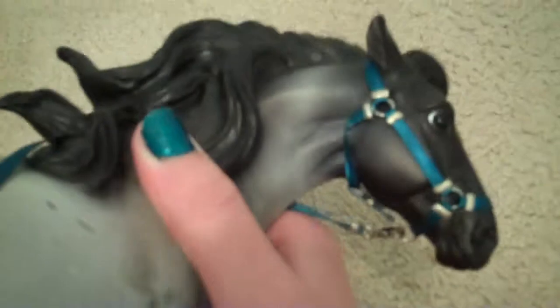I got this halter at Breyerfest 2010 and it's my favorite color, so I put it on my favorite horse so it can match him. And it looks really good on him.